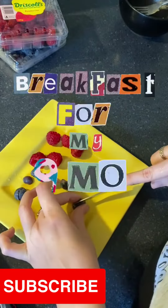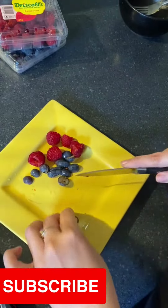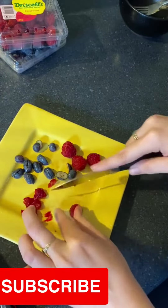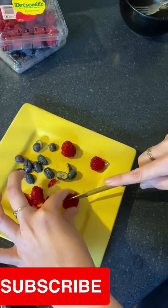Today I made some pancakes for my now nine-month-old. I decided to switch it up a bit and add in some raspberries and blueberries. Sorry, I am chopping my fruit on my plate — both my cutting boards were in the dishwasher and I couldn't be bothered stopping it just to get them out, so I just used the plate.